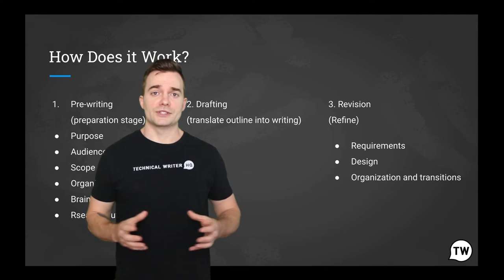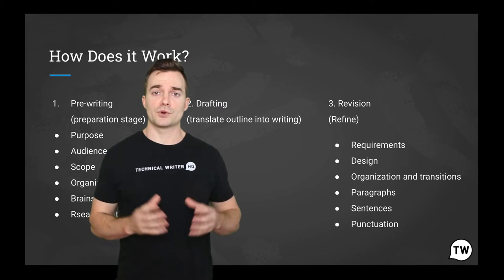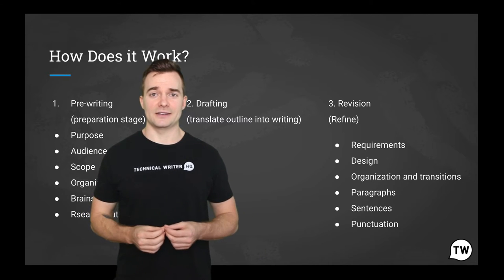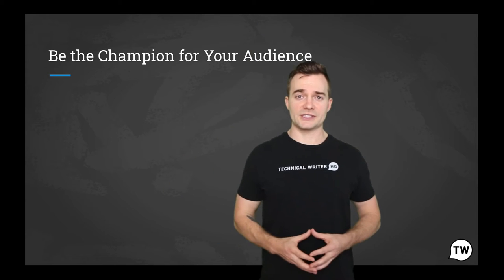And finally, the polishing phase, where the document undergoes paragraph, sentence, and punctuation editing and proofreading, as well as the overall design and style gets decided. So there are a number of things that go on within this technical writing process in order to make it successful.